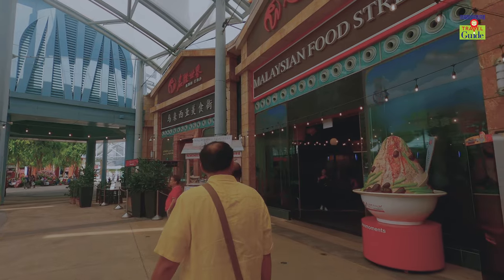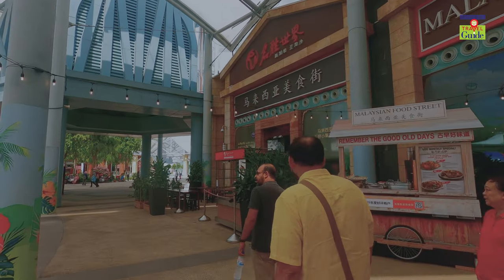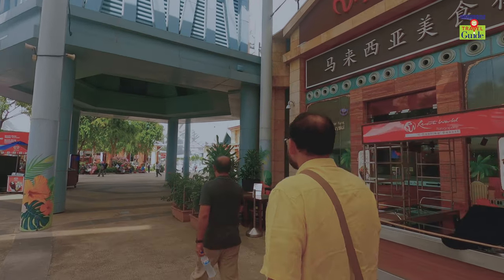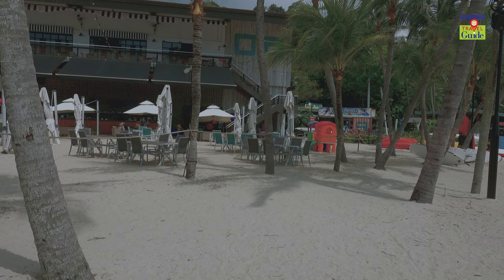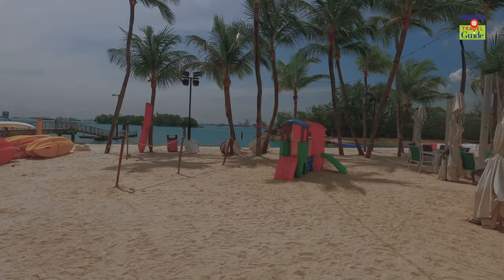Hershey's Chocolate World is the favorite attraction spot for children, including a fleet of variety restaurants that serve world-class delicacies from around the world. Although most of the beaches in Sentosa are man-made, their scenic beauty looks as natural, or maybe even one step ahead, in natural elegance.